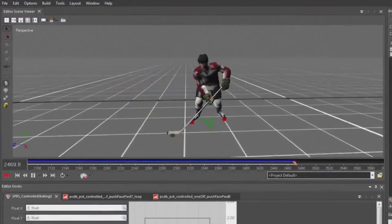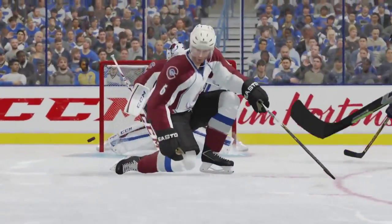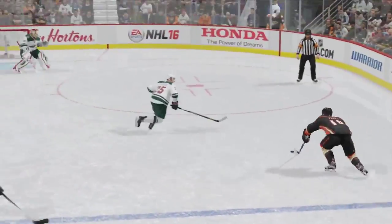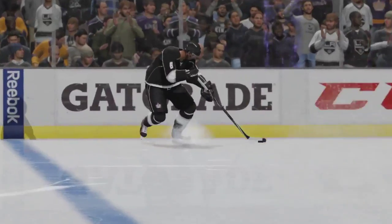Aside from adding core control, strafes can be used when repositioning to block a shooting lane, or when stepping over to block a pass. With more control over your skaters than ever before, it's important to keep the game flowing when moving the puck.